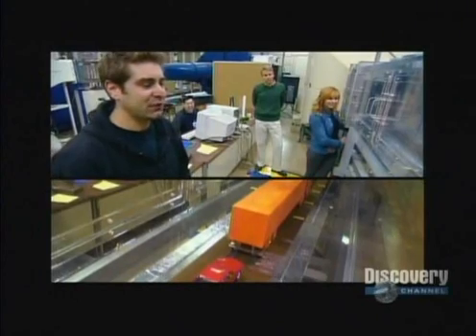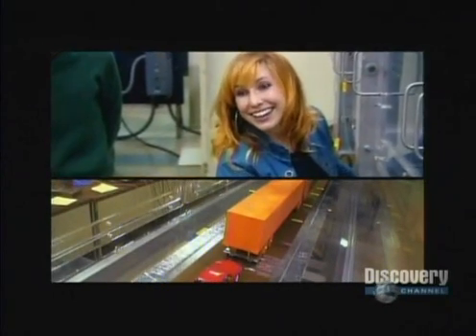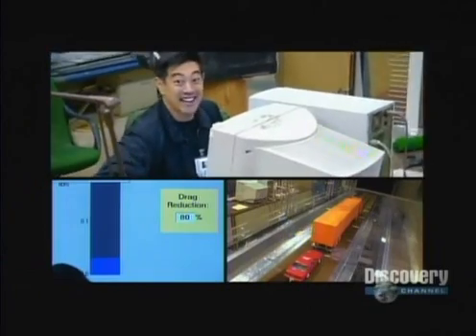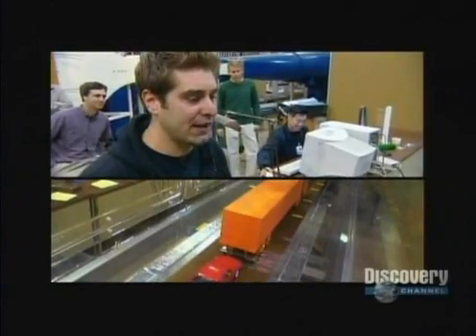At six feet away from the truck, the reading is ridiculous. "I don't think I'd want to drive that close to the back of a truck." "You might want to reconsider — 80% reduction in drag." They decide to go to the suicide zone.